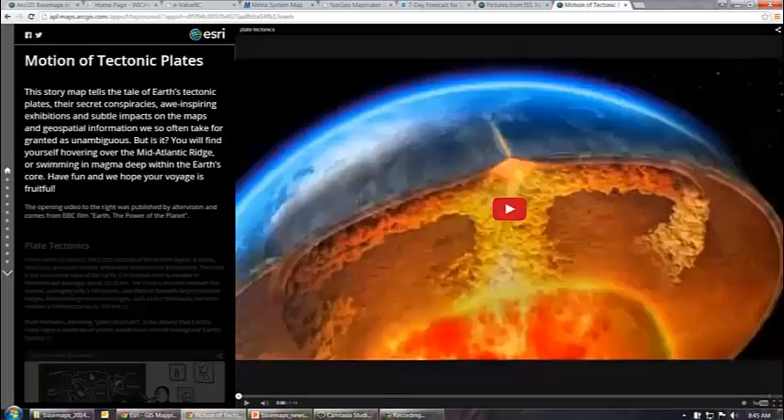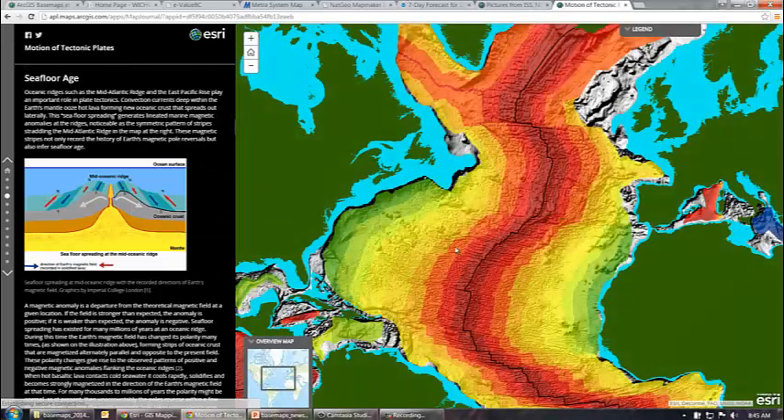My final example is a story map, and there are quite a few really interesting story maps out there. This is a great way to present your data. In this example, it's the motion of tectonic plates, and you can embed things like videos. You can also have different maps showing different aspects of things — in this case, this is the seafloor age.